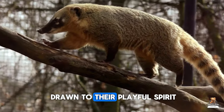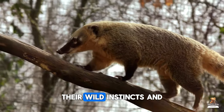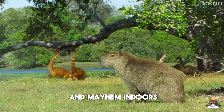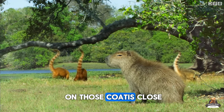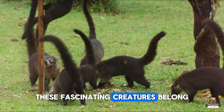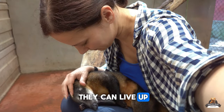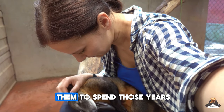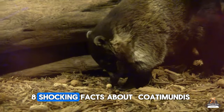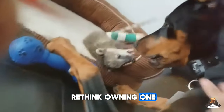While some people are drawn to their playful spirit, Coatis are not ideal house pets. Their wild instincts and love of exploration can lead to mischief and mayhem indoors. Before you get hooked on those Coati close-ups online, remember — these fascinating creatures belong in the rainforest, not your living room. They can live up to 14 years, and wouldn't you want them to spend those years exploring their natural habitat?